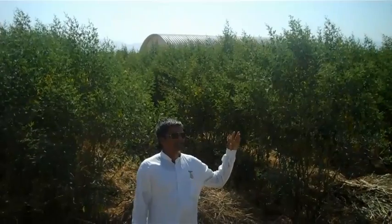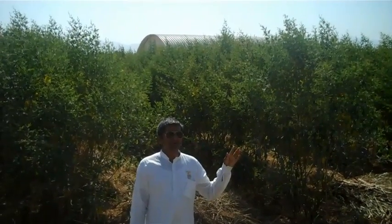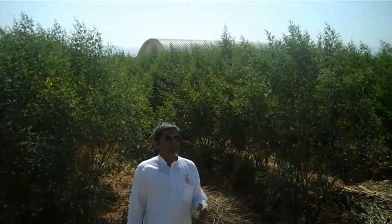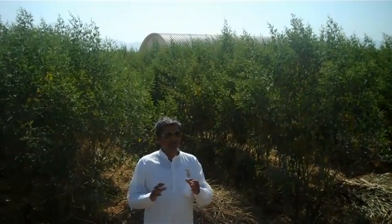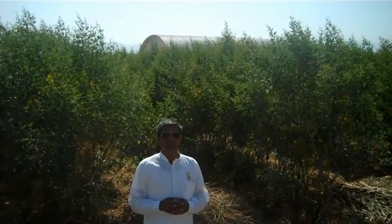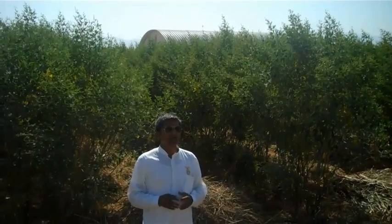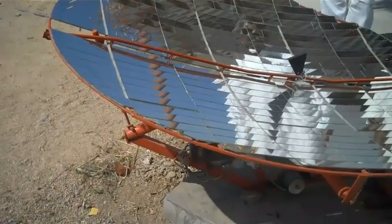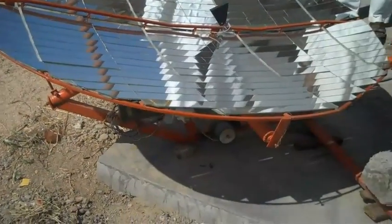You can see the green bushes in the background — this is tuar dal, which is very popular in Indian cuisine. We bought this land two years back and the whole land was full of different bushes and thorns. We cleared it and are now cultivating pulses and other vegetables for our organization.